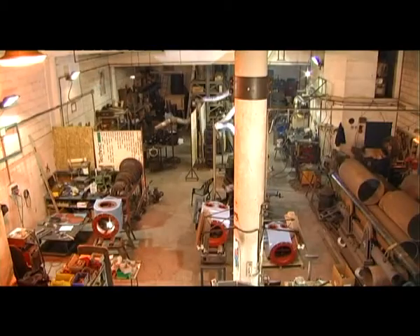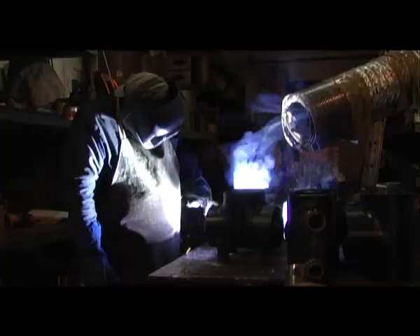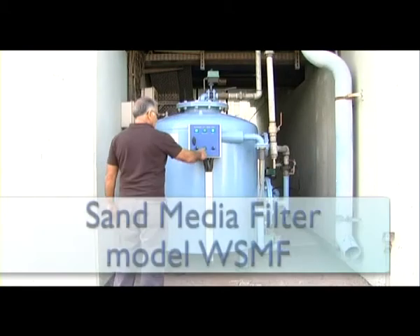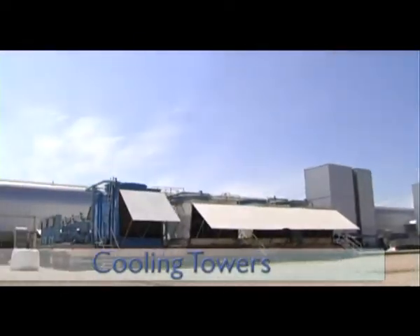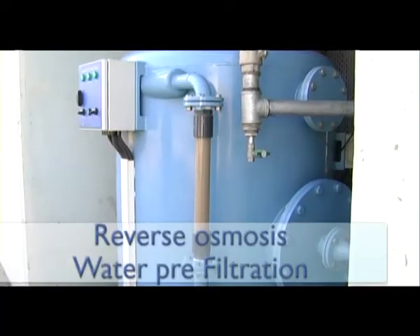Baltec Energy is known all around the world for its cutting edge technology and its reliable and energy efficient products. Baltec Energy's sand media filter is designed for use in a variety of applications such as cooling towers, chilled closed loop water filtration, and reverse osmosis water prefiltration.